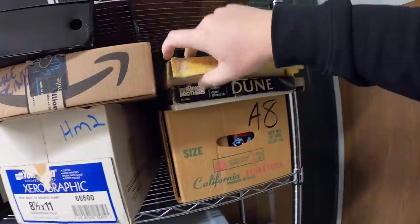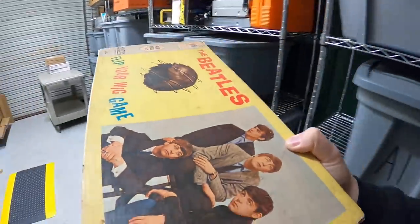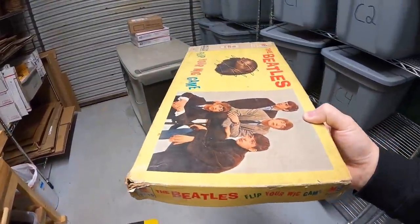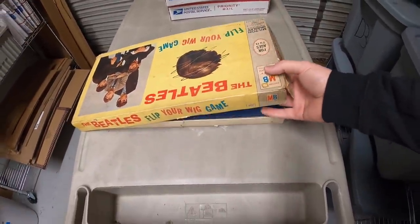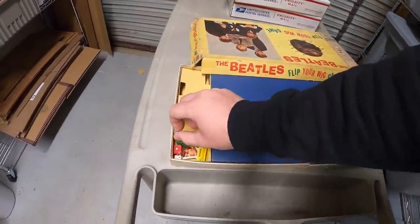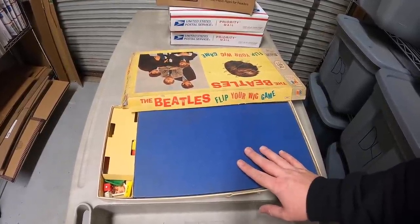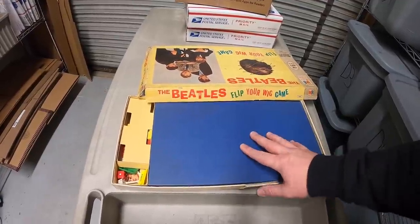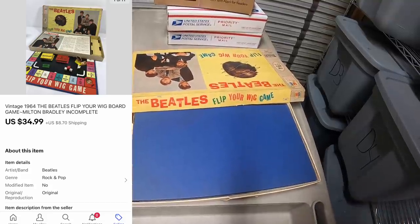Next is a board game I just listed yesterday — the Beatles Flip Your Wig game. I've actually had this for quite some time, about six months or longer, and just never got around to listing it. I got it as part of a bulk buy with about ten dollars into it. The box is in really rough shape and it's incomplete. Complete in decent condition this sells for around $100, so definitely keep an eye out. In the condition mine's in, missing pieces, I listed it for $34.99 plus shipping and it sold.